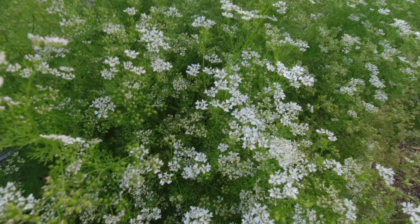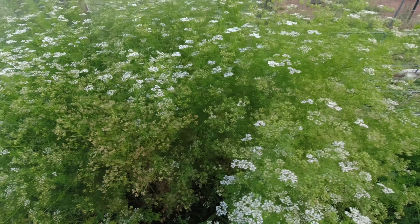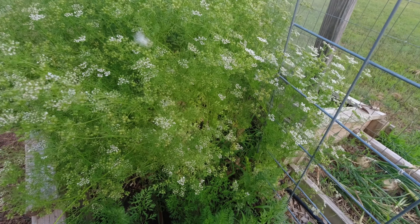These lilies are blooming now — I think those are day lilies. Over here in the cold frame, the spinach is all cleared out and was given to the chickens.